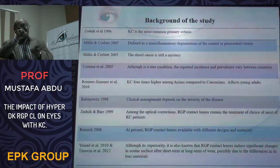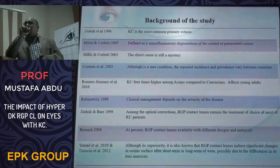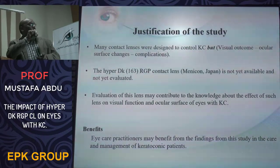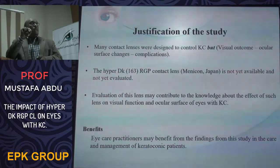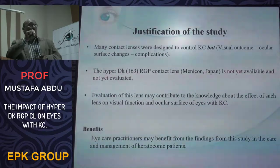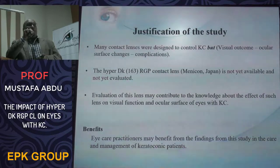The RGP contact lens is the most common option for treatment. In this study, we present new contact lenses with very high DK material. Many hard contact lenses were designed for controlling keratoconus, but there are differences between these lenses regarding visual outcome, ocular surface changes, and complications.